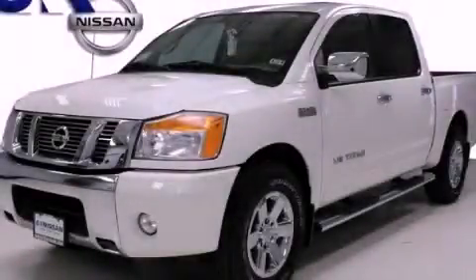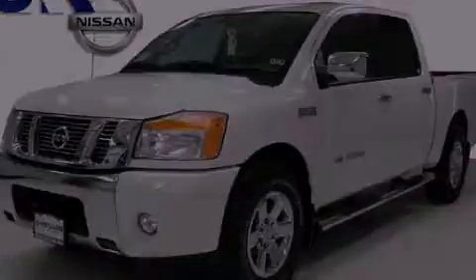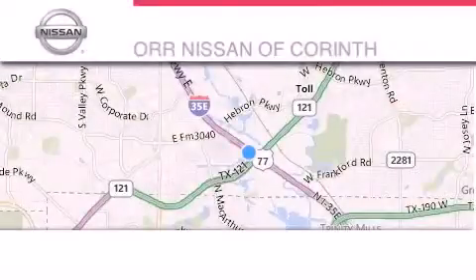Call or visit us right now and arrange your test drive today. Thank you for considering ORR Nissan of Corinth for your next luxury vehicle.